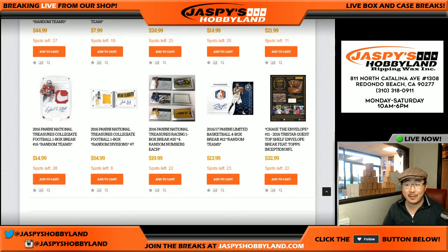Good afternoon, everyone. Joe for Jaspi's Hobbyland here. We are rocking and rolling on those one-box breaks of 2016 Panini National Treasures Collegiate Football. It's been some really cool stuff, so get into it on the website, jaspihobbyland.com. This one-box break is a divisional.